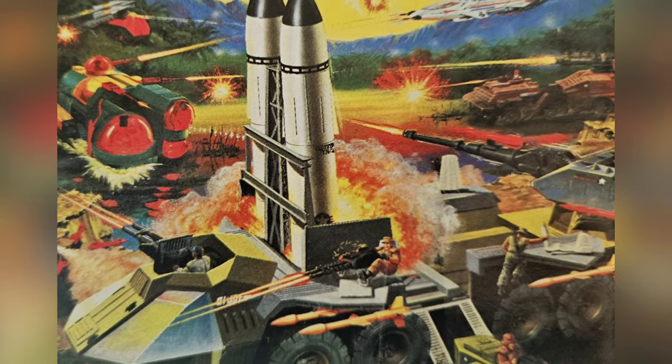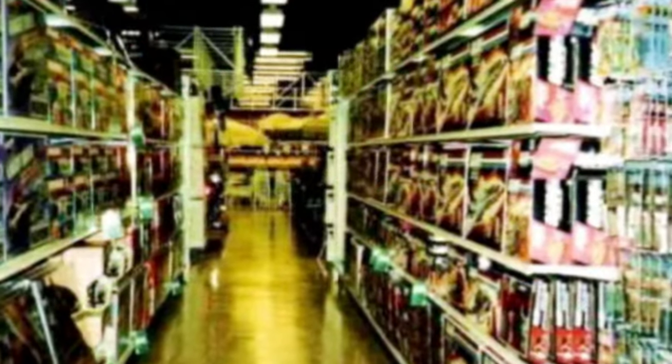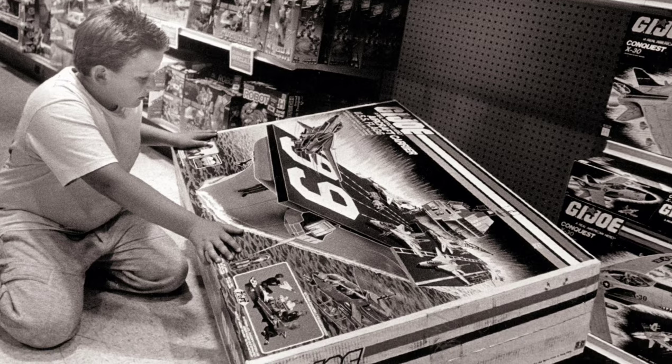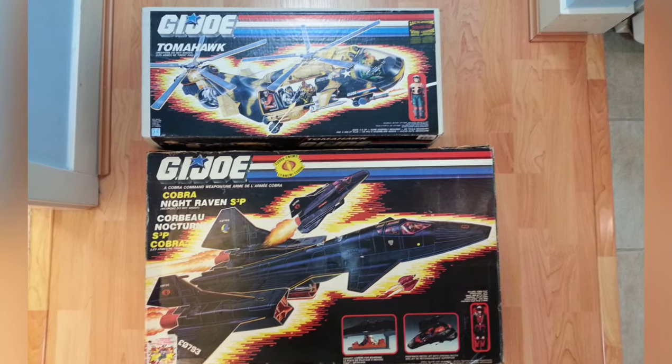If life has taught us anything, it's that very few things are guaranteed. That being said, if you had the pleasure of walking into a toy aisle during the 1980s, one guarantee is you'd be able to find a G.I. Joe figure or vehicle sitting on the shelves, waiting to be purchased and taken to its new home.